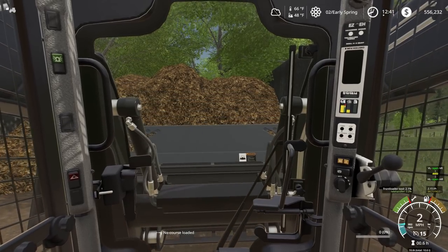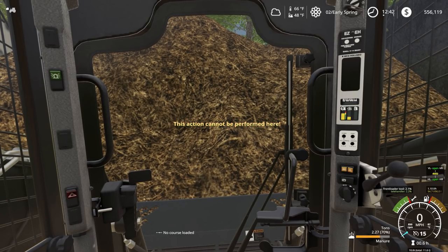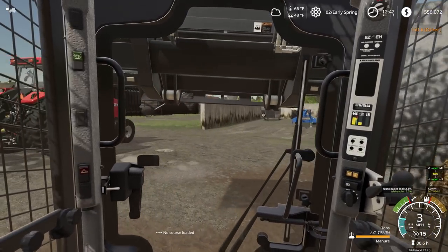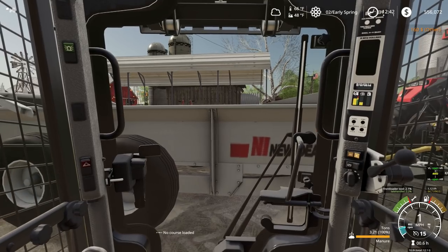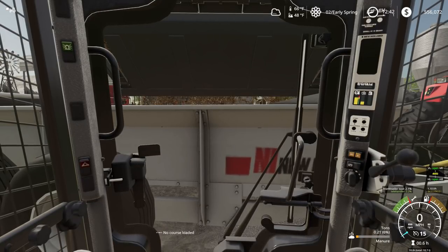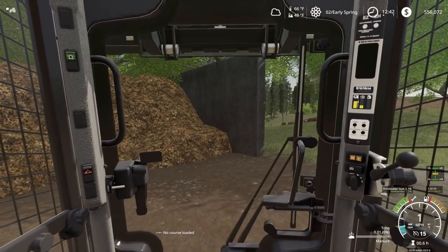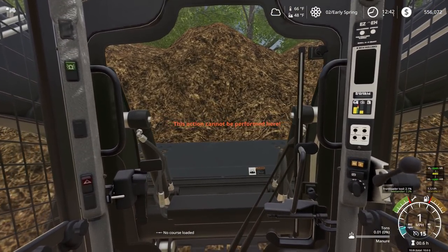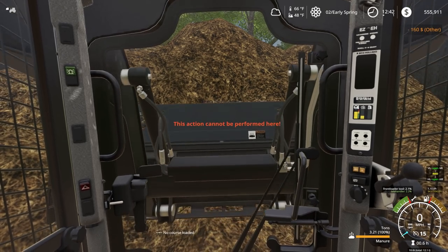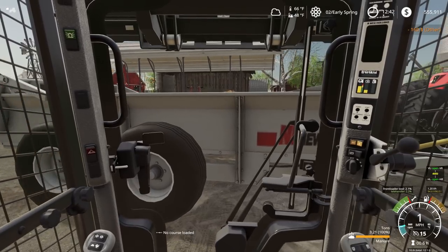We're already on our third load - spreading a lot of manure here. I'm so glad my grandpa decided to buy this skid steer. It's just such a convenient piece of equipment to have on a run-down farm. I think the skid steer, a planter, and a combine are some of the most important things you can have on the farm - a new tractor really isn't that important, not all the time anyway. A skid steer that works and that you enjoy using, maybe that and a sprayer - those are important pieces of equipment on a farm.